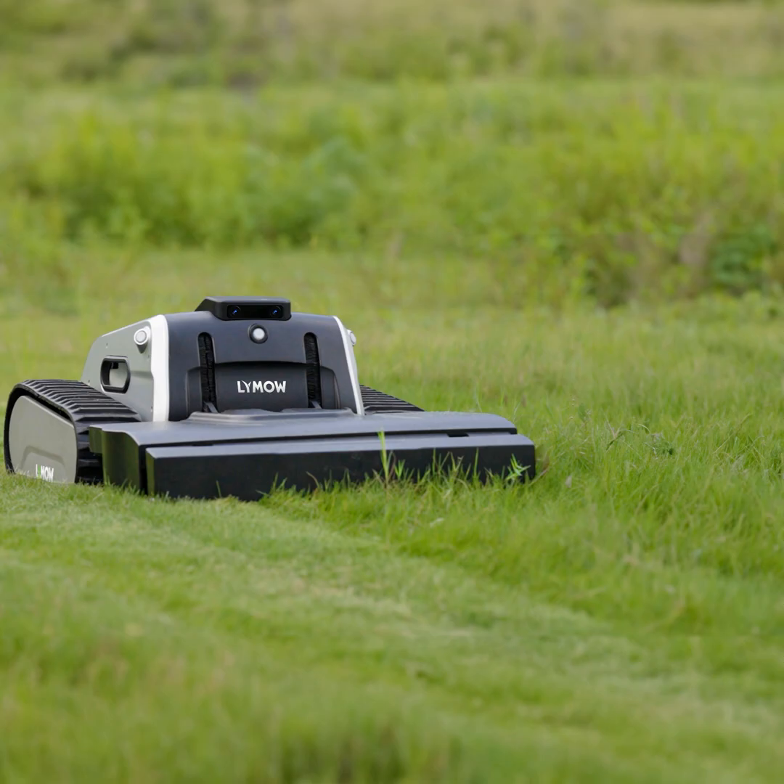I've been using a GoSun cooler for years. Keep your food cold or even frozen without the need for heavy and messy ice. You can plug it in at home, in the car, or use battery power recharged by the sun.